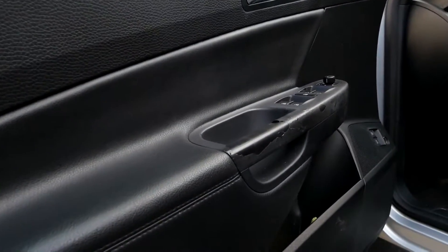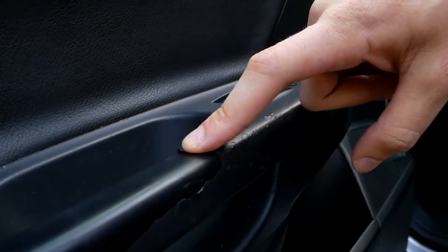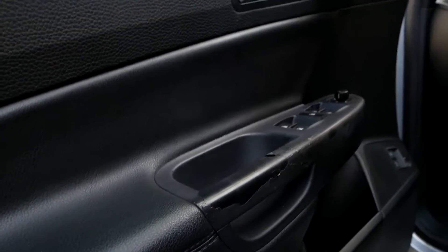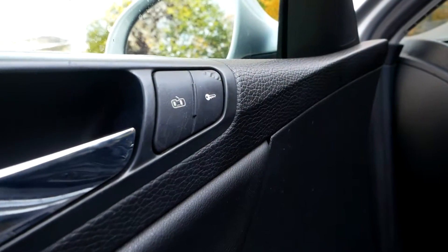Coming over to the interior, like most Volkswagens of this era, we have some soft-touch peeling issues. It's mostly on the driver's side door handle, and then there's a little bit on the driver's side lock switch and on the passenger side lock switch.